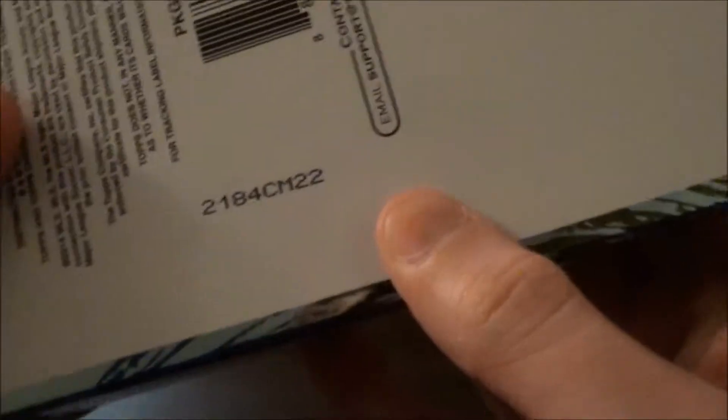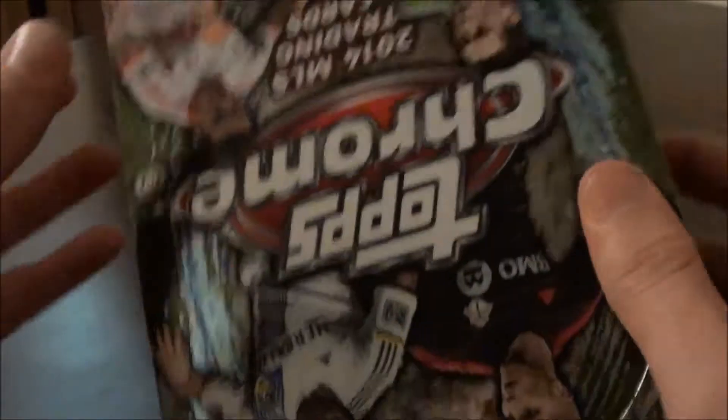So here we go, let's open. Okay, let's see what we've got here. As you can see, MLS logo there. And I think there's the code — I'm not sure if they're numbered or not.